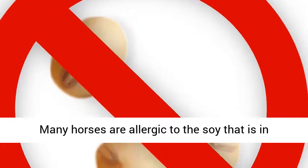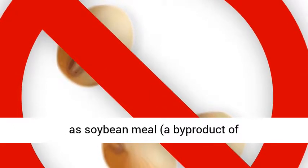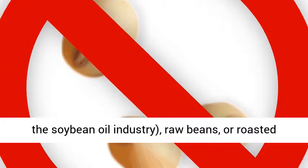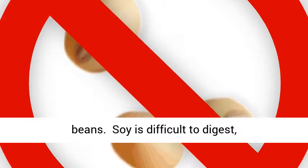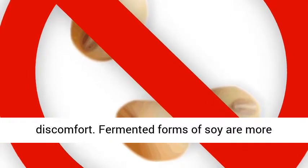Many horses are allergic to the soy that is in horse feeds today. Soy can be present as soybean meal, a by-product of the soybean oil industry, raw beans, or roasted beans. Soy is difficult to digest, which can cause gas, bloating, and general discomfort.